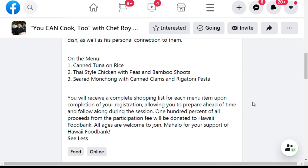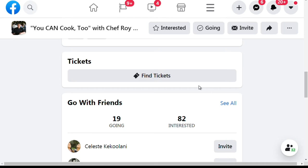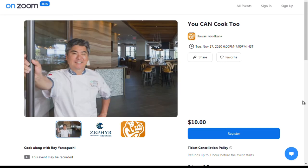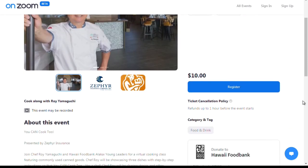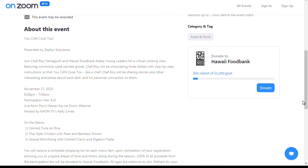Yum! So once you register, you get the shopping list sent to you? Correct. So you go out, get your ingredients, and then cook along with Chef Roy Yamaguchi. That's correct — it's from 6 to 7 o'clock tomorrow. It's an online event and we're going to be preparing all three of the items.